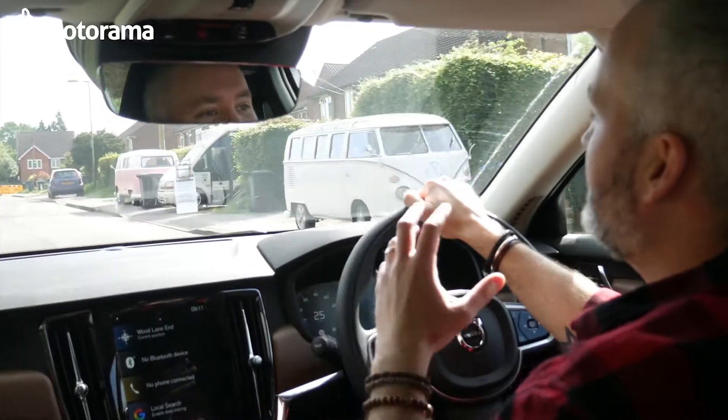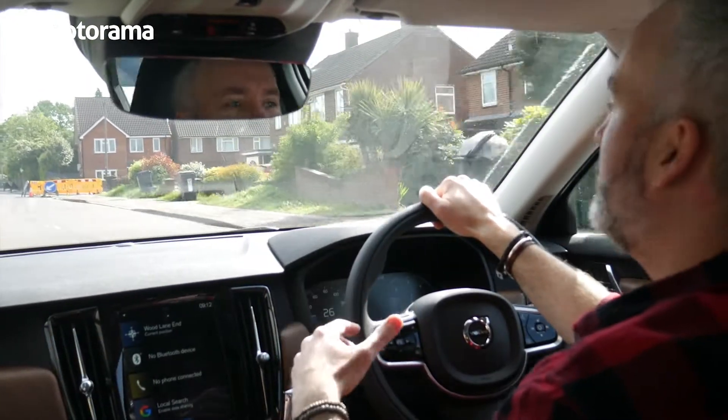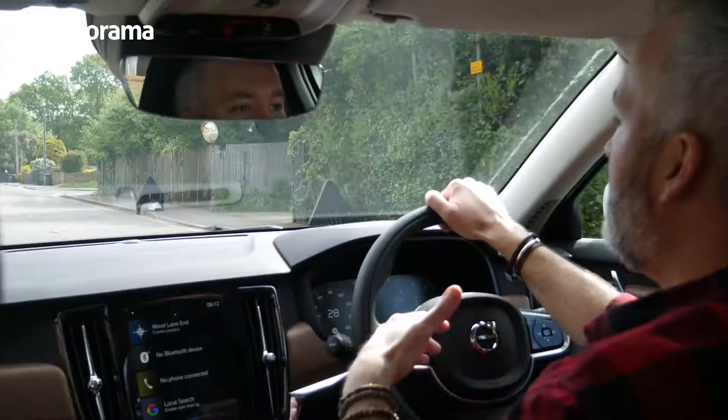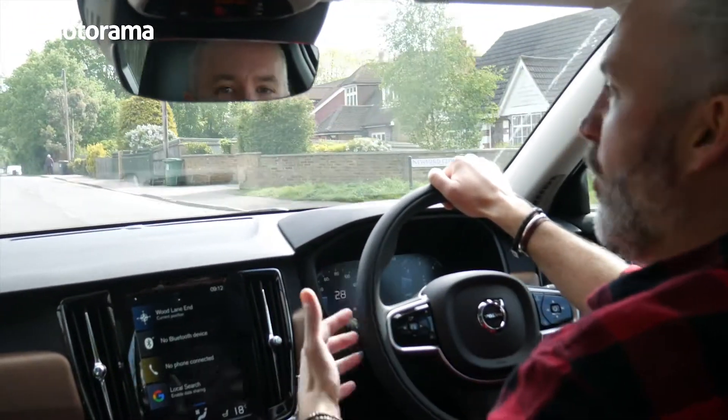While the comfort in here may be really top notch, it's actually matched by the drive quality as well. It's incredibly smooth. In fact, the gearbox is so smooth that you don't really even feel the transition — there's just a nice, slow, steady rise and you always feel in control.